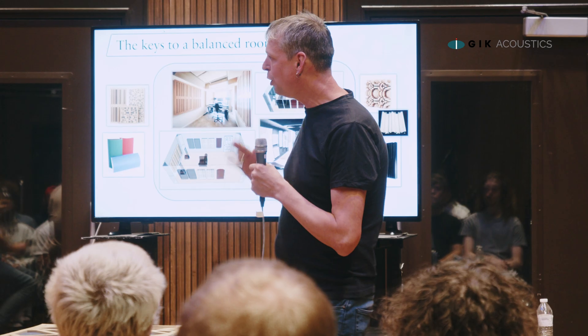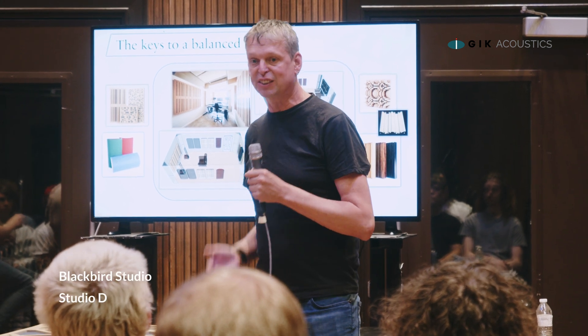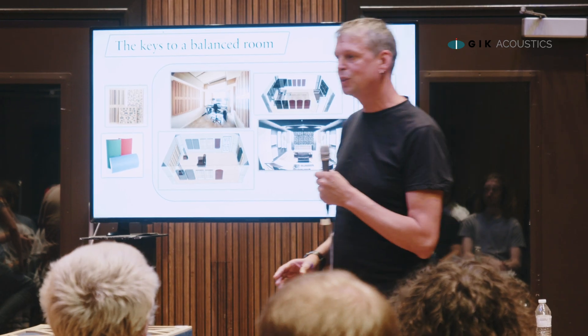Physics exists in all circumstances. What these guys have been talking about today, what we're trying to do is we're trying to make physics work for us instead of physics working against us. Because we know physics exists, we know there's going to be nulls and peaks, we know small rooms can't be perfect.